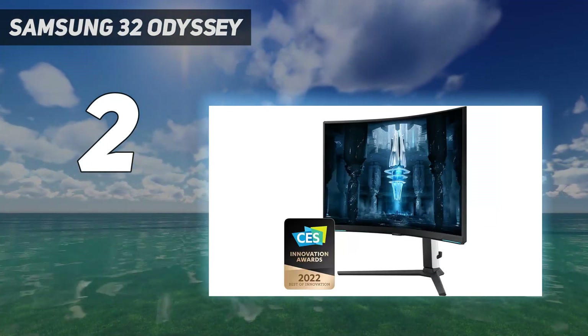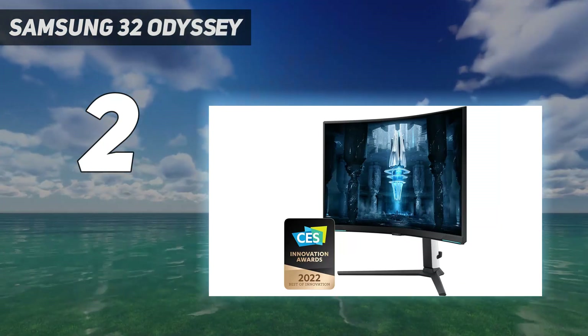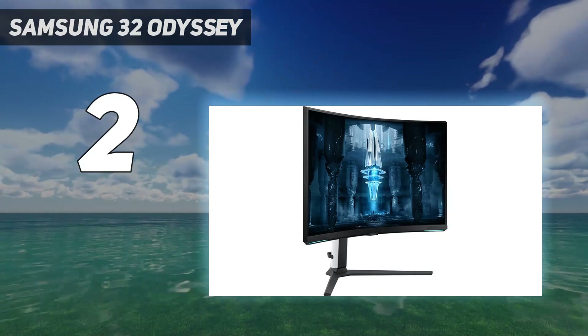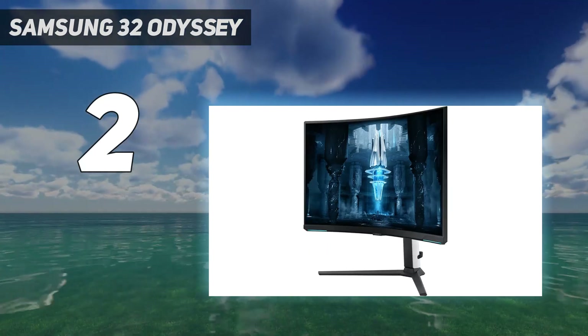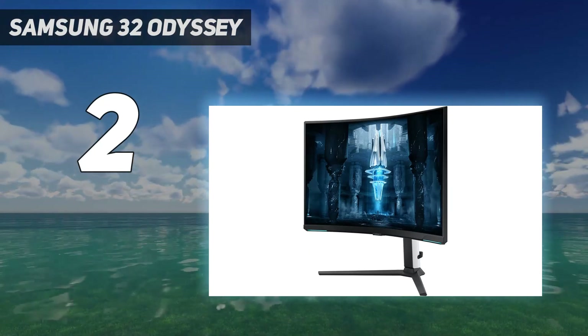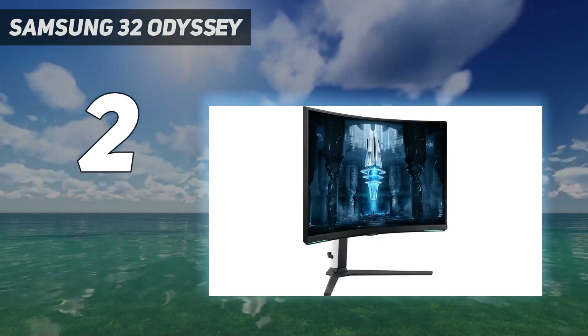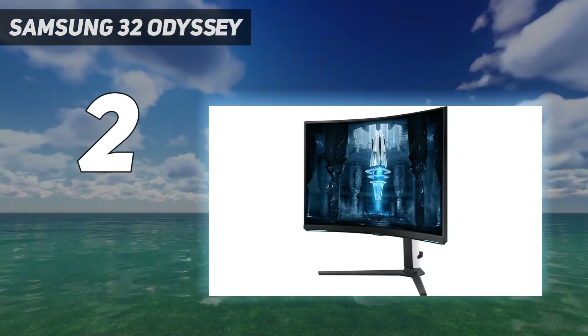Regardless of which monitor you get, both monitors have a fast response time for smooth motion, and they have HDMI 2.1 bandwidth to take full advantage of gaming consoles or HDMI 2.1 graphics cards. You can also consider the Gigabyte M32UC if you find either of those Samsung monitors too expensive, but it has worse picture quality.